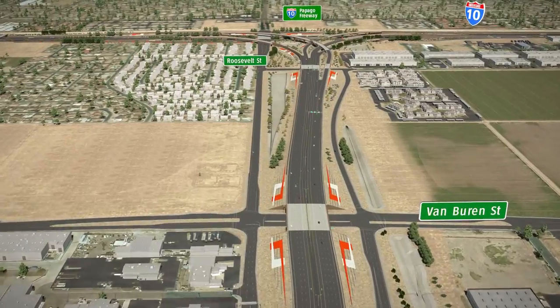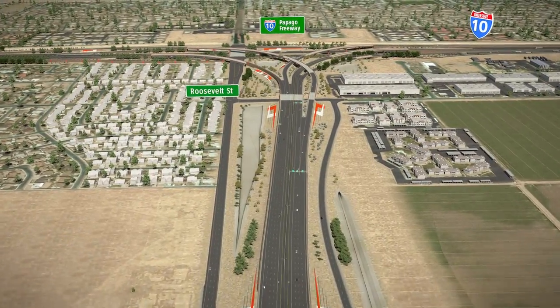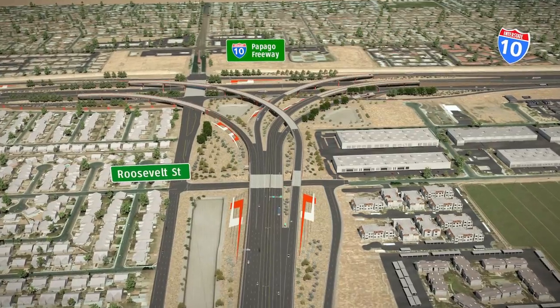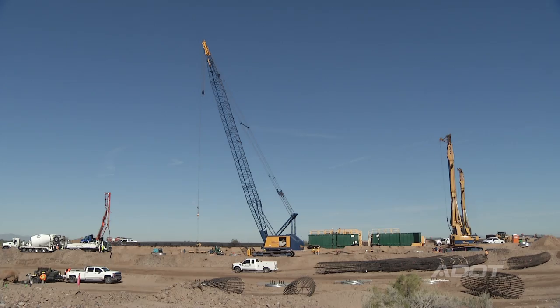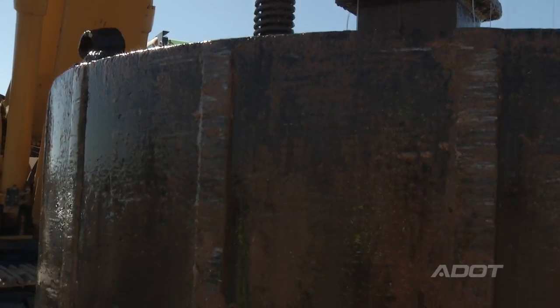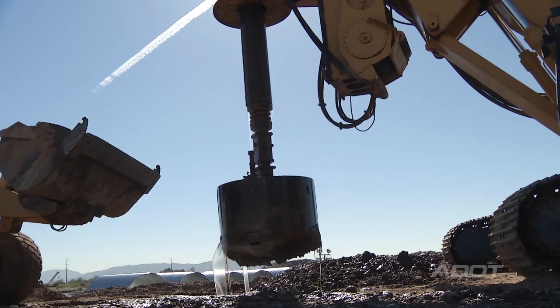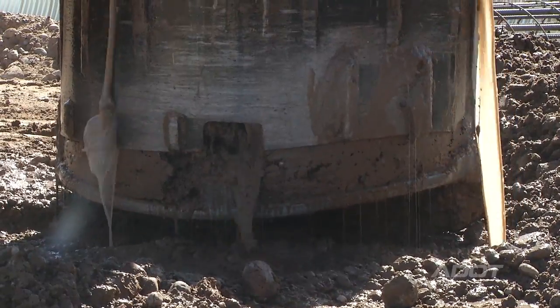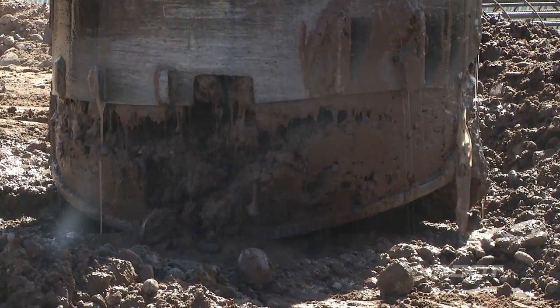Locally, there is a need for mobility in the Laveen region for direct freeway access to I-10, either eastbound or westbound. This South Mountain Freeway, and more importantly the Salt River Bridge, would provide that mobility. Construction of the Salt River Bridges for the South Mountain Freeway started in February of 2017, and we anticipate motorists in the Laveen area using the Salt River Bridges by the end of 2019.